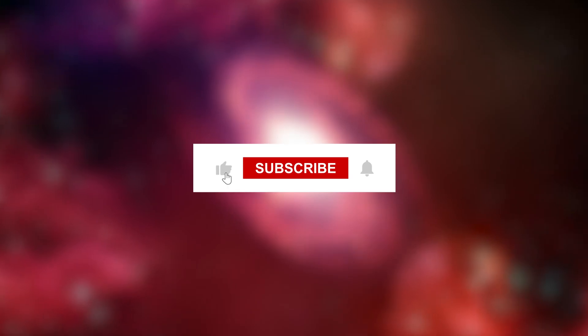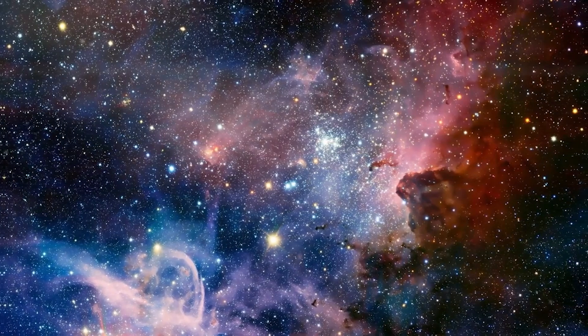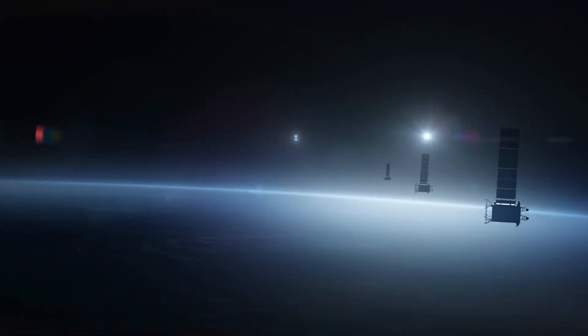That's all from today's video. If you enjoyed it, remember to leave a like, subscribe, and ring the bell icon so you never miss our upcoming videos. Share your thoughts in the comment section below — stay tuned, and we'll catch you in the next video.